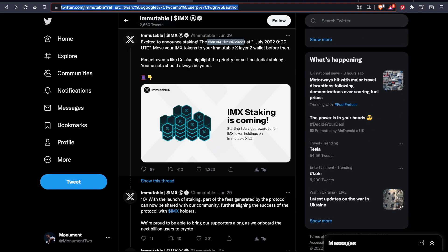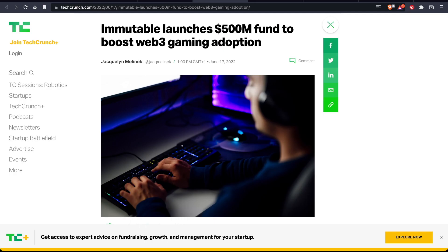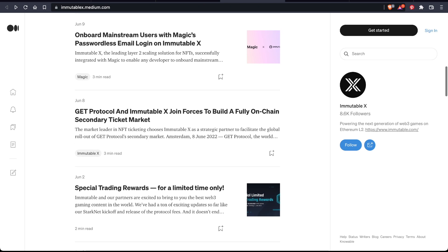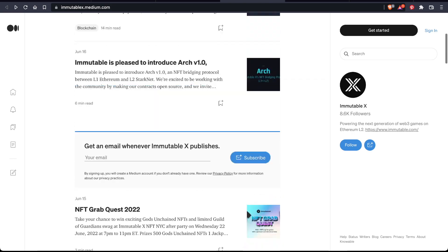Towards the end of June, Immutable announced they would be starting staking of Immutable X. The first cycle started on the 1st of July — so that's already begun. You can get rewards for holding the IMX token on the Immutable X layer 2. That's another big update for anyone holding Immutable X. Immutable X has also announced quite a few partnerships and is working with a handful of different blockchain enterprises to help achieve their goals.